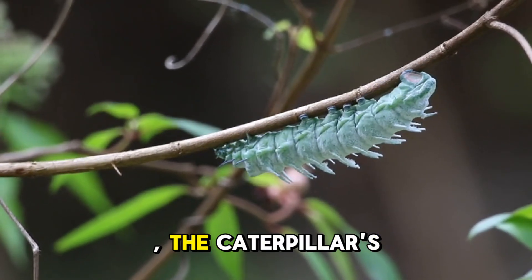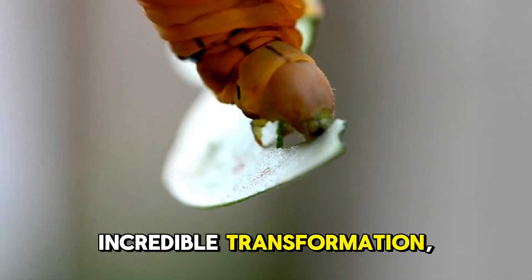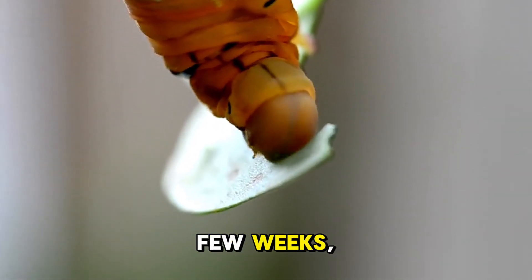Inside the chrysalis, the caterpillar's body undergoes an incredible transformation, and after a few weeks, out comes a butterfly.